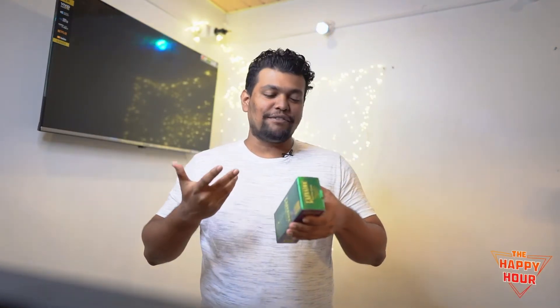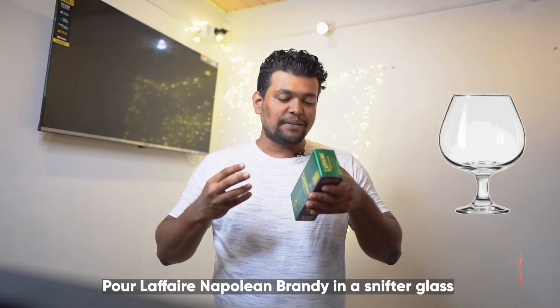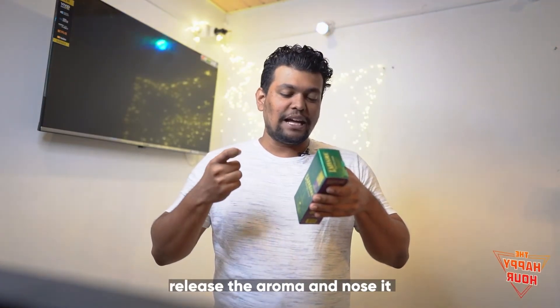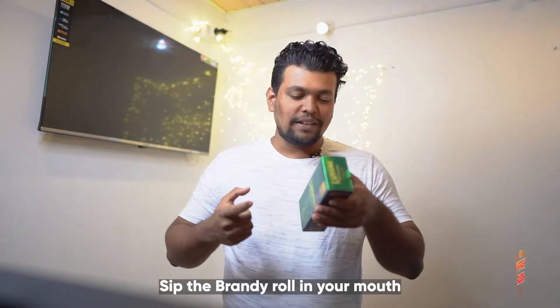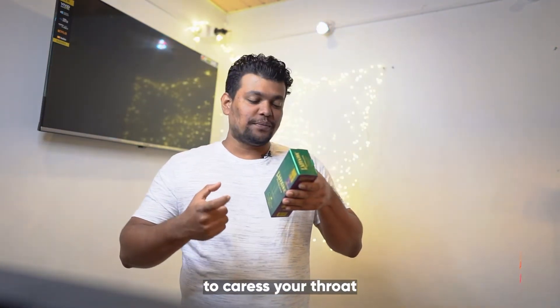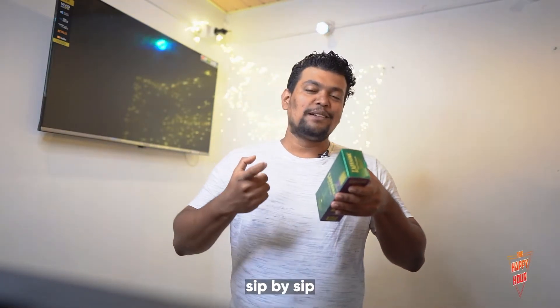Before getting into the tasting, there's something you guys need to know — there's some text written here by La Fier itself. It says: pour La Fier Napoleon brandy in a snifter glass and warm it in the palms of your hand, swirl it around to release the aroma, nose it, then sip the brandy, roll it in your mouth before swallowing, and let the taste buds awaken to caress your throat — immerse yourself in the gradual warmth, sip by sip.